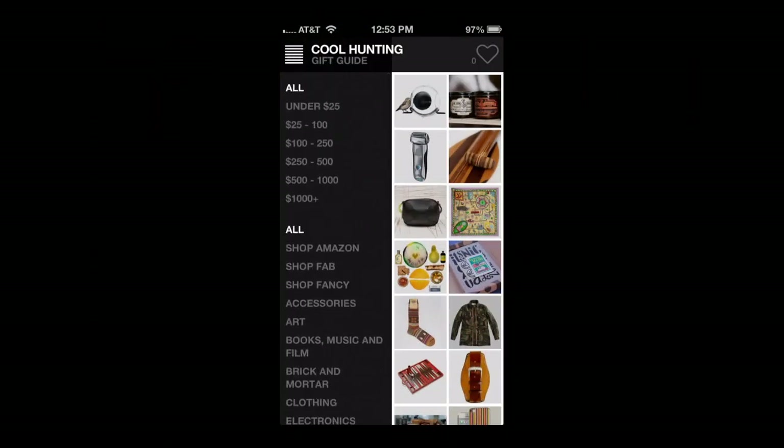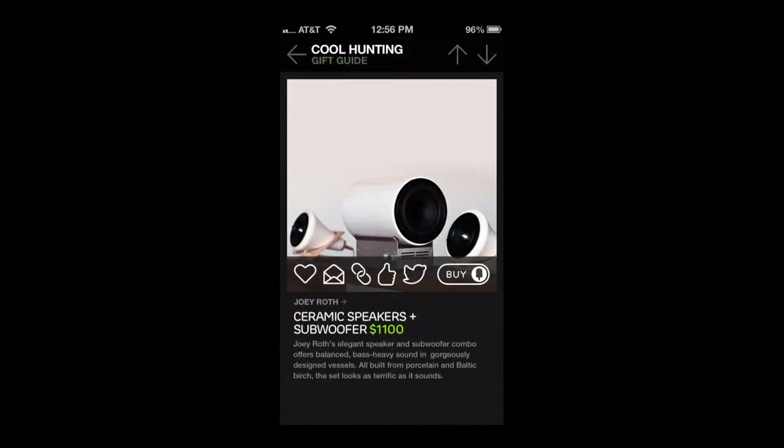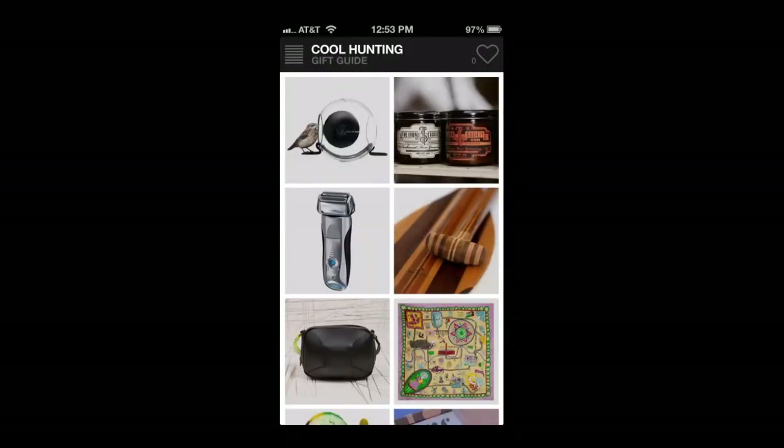CrazyMikesApps.com with an iPhone app video review for Cool Hunting Gift Guide. This free iOS universal app features a wide variety of low end, high end, weird, funny, fun, stupid, as well as many other gift ideas to purchase, browse, or share.